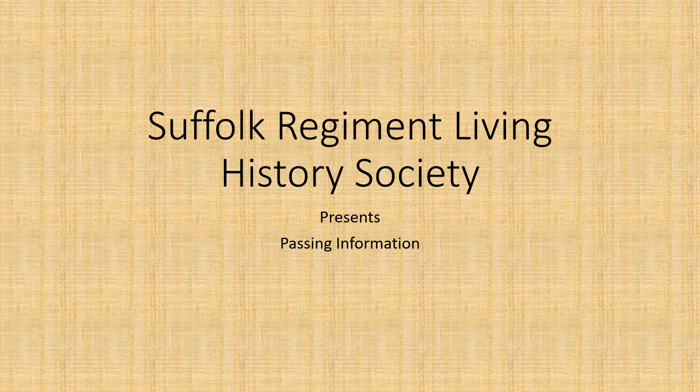Hello again and welcome to the Suffolk Regiment Living History Society presents Passing Information. This is a really quick video coming on the back of the last one on platoon attack, and it's also preparatory for a little series on various types of patrolling, so there should be one or two videos coming out about that in the next couple of weeks. So without further ado, let's quickly move over.